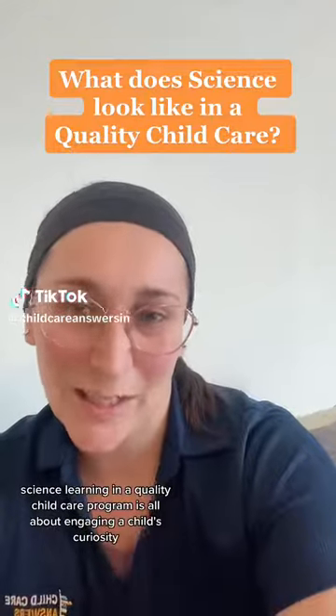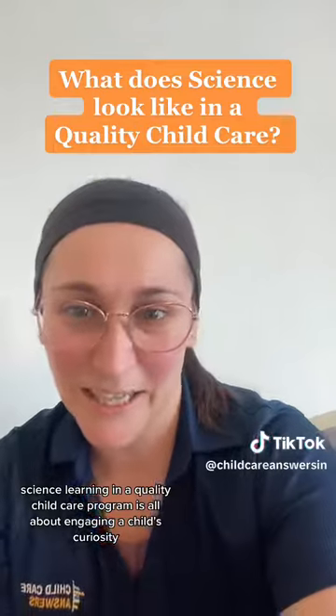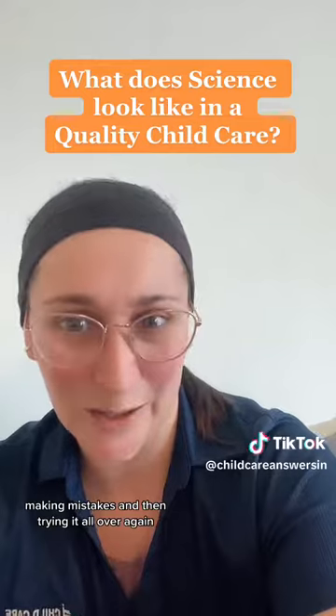Science learning in a quality child care program is all about engaging a child's curiosity. It looks like trying something new, making mistakes, and then trying it all over again.